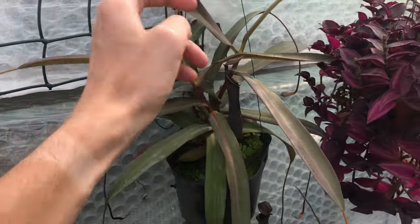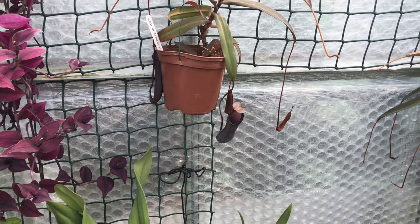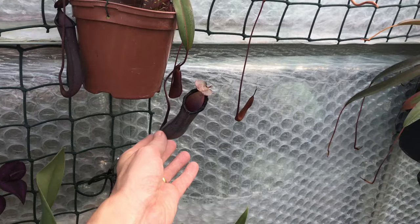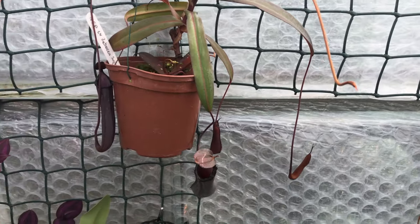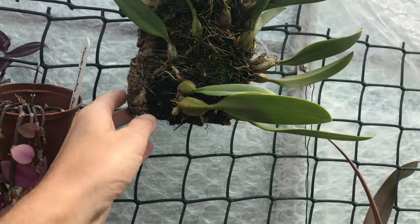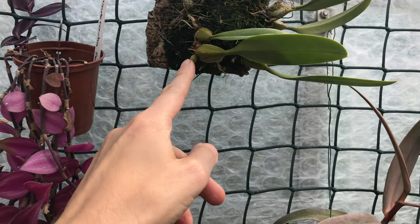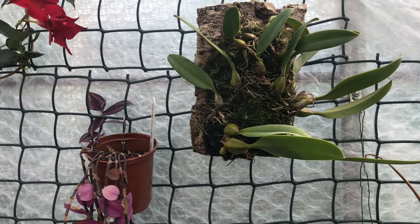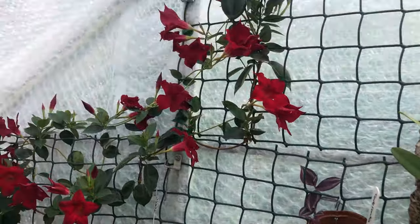There's some new growth there too, and a new pitcher down there. I've left the hydrofogger on because it's so hot in here - I've had to turn all the fans off while filming. A couple of new pitchers there. This Elizabeth Ann Bucklebury Bulbophilum has finally begun to put a little bit of growth on - I guess that's going to be a new pseudobulb. I don't think we're going to get any blooms from that yet again.